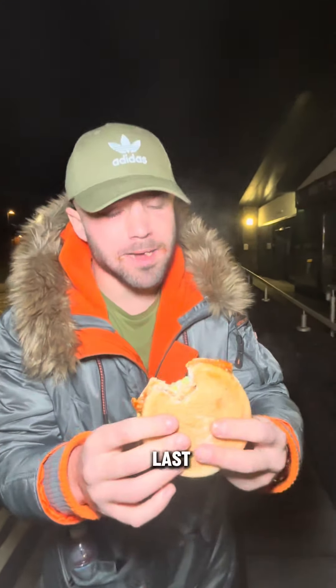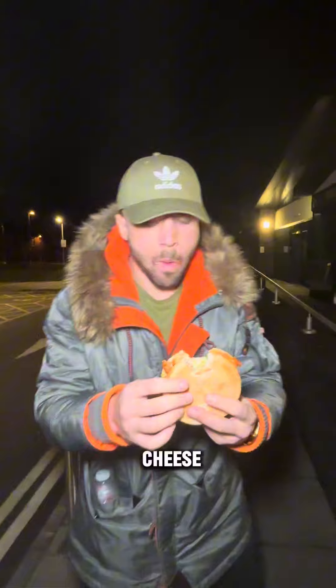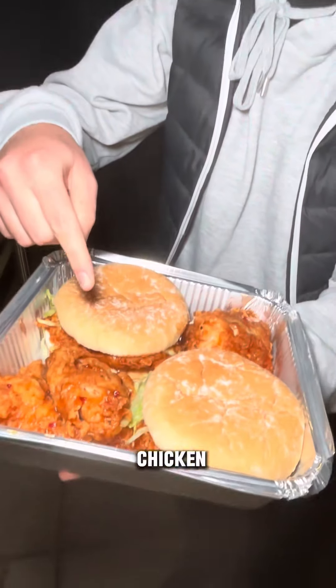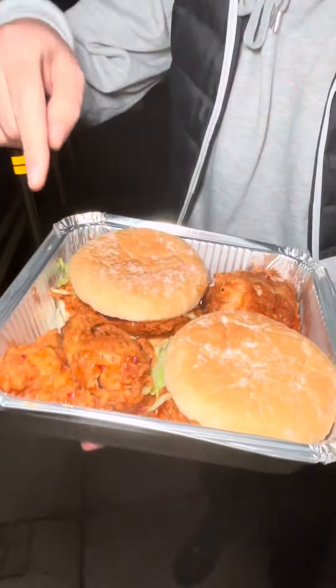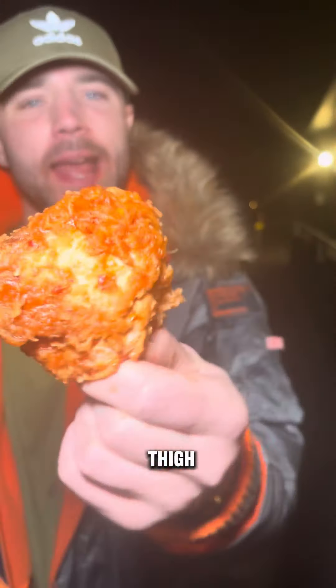How is it? Oh good, yeah — just like last time, it's amazing. Cheese, two chicken wings, oh yeah. Two chicken fillets, a piece of dip dip chicken — this one is the dip dip five.